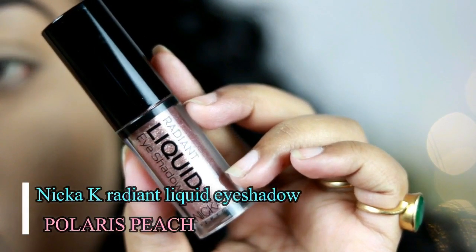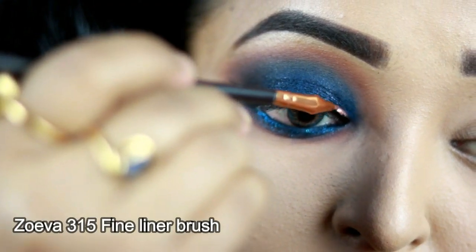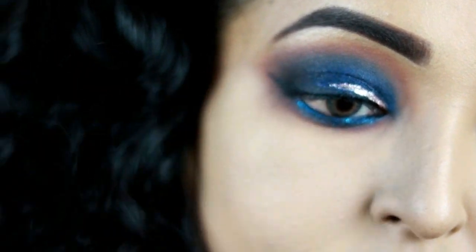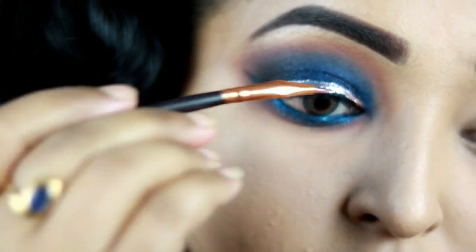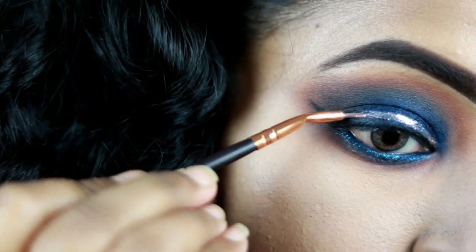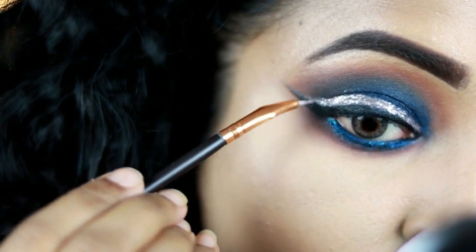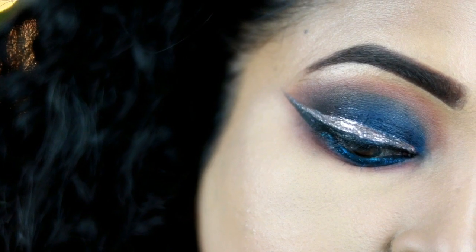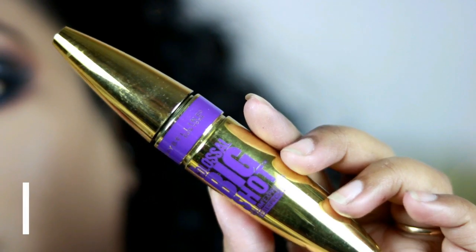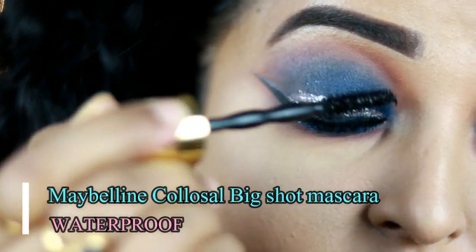Now the star of the show — the Nika K Radiant liquid eyeshadow! Using a Zoeva fineliner brush, I'm creating a wing right above the previous wing I created. This just adds everything to the look. You can even use other shades matching your outfit, but I prefer this peach shade, which looks so stunning against this navy blue base look.